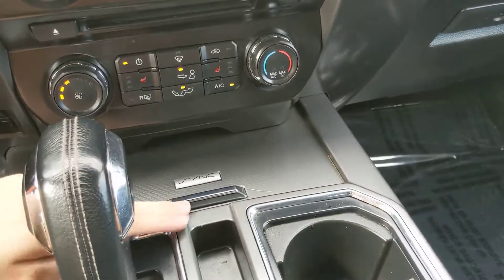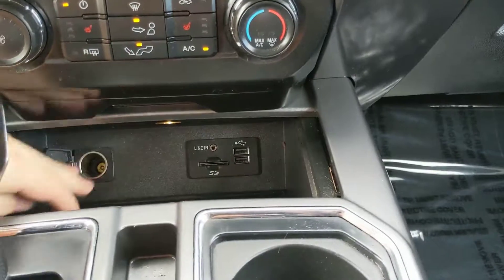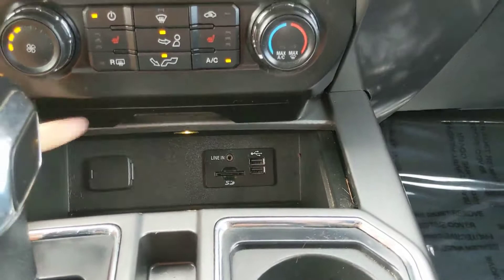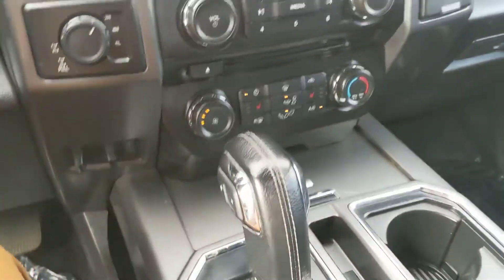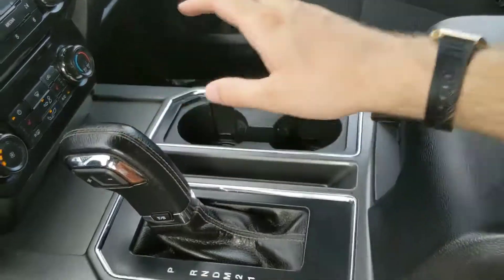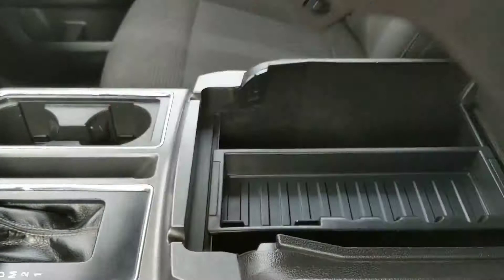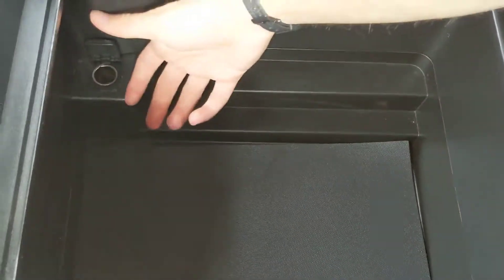Moving down from that, you have this compartment that opens to reveal another 12V, two USBs, your SD, and your auxiliary line in, as well as just being a little storage cubby. So plenty of options for charging or powering your devices in this vehicle. And then finally you have two cup holders, your main shifter, and your locking center compartment slash armrest, which has a removable tray and is quite spacious, as well as being host to yet another 12V power outlet.